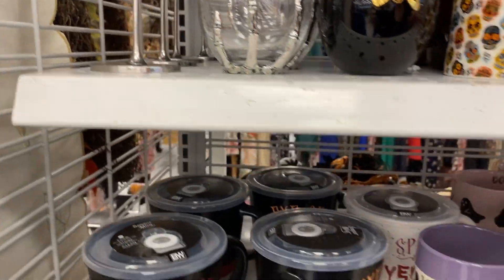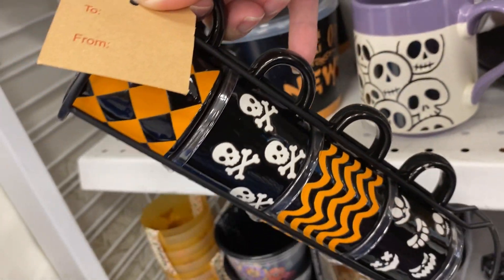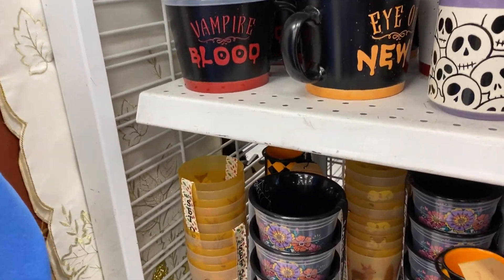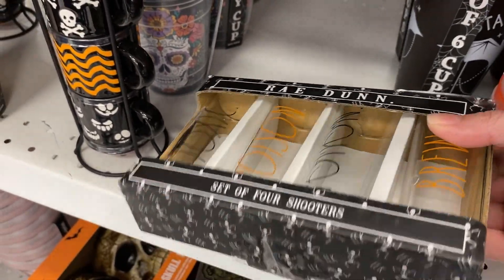The sugar skulls kept catching my eye also. Look at those little skull and crossbones set — those are really cute. And some spooky eyes. It's $5.99. That looked like a little espresso set, a Ray Dunn cup set.